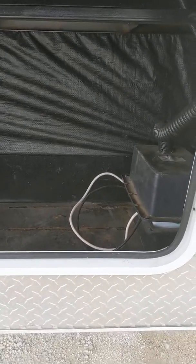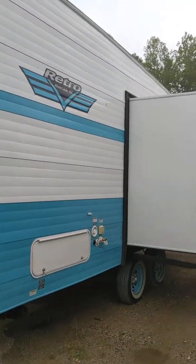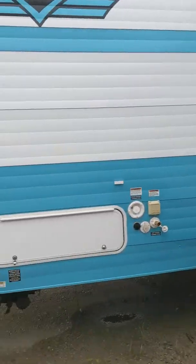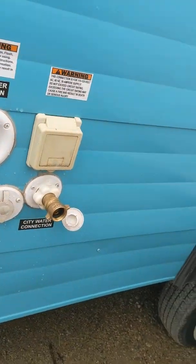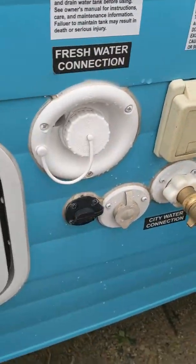Coming underneath, you can see the propane tanks. There's also a spot for a generator if you wanted one. It has a retro looking design that gives it a little flare so you kind of stand out at the parks. There's a little storage unit here, storage underneath, and all your hookups.